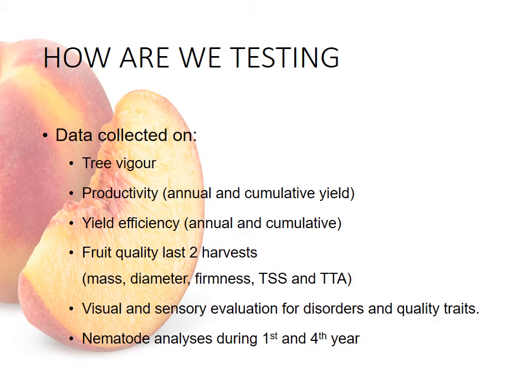Data will be collected on tree vigor — that is trunk circumference, tree height, and tree volume where possible — as well as productivity, being kilograms of fruit harvested per tree annually and then cumulatively, and yield efficiency calculated annually and cumulatively.